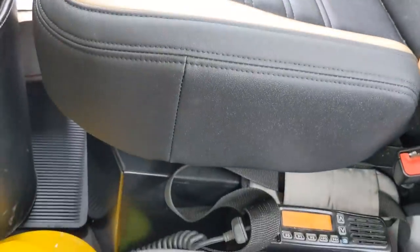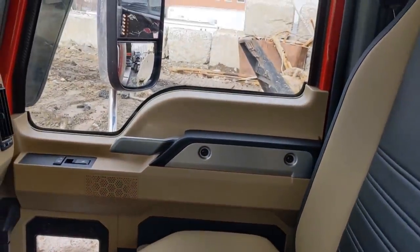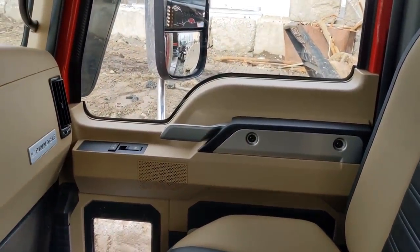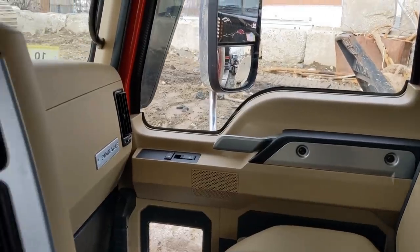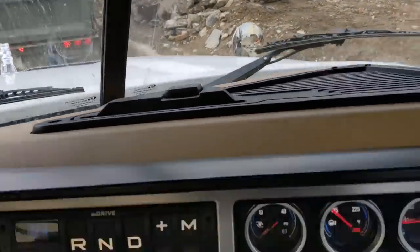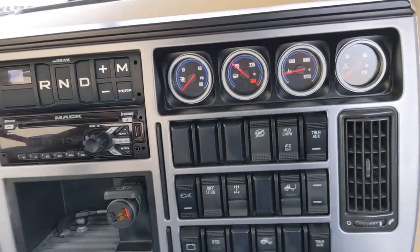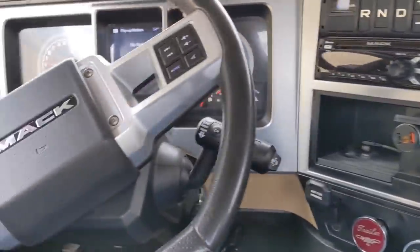It's got great storage underneath this seat, and the door pocket. It's very quiet in here. It's got the hood mirrors — kind of a little bit of a blind spot over here, but it's a truck. The dashboard reminds me of the old Freightliner, the way it comes out.